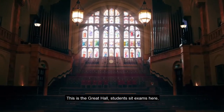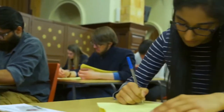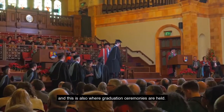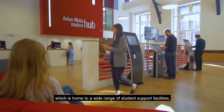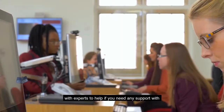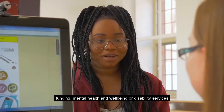This is the great hall. Students sit exams here and this is also where graduation ceremonies are held. Just down the corridor is a student hub which is home to a wide range of student support facilities, with experts to help if you need any support with funding, mental health and wellbeing, or disability services.